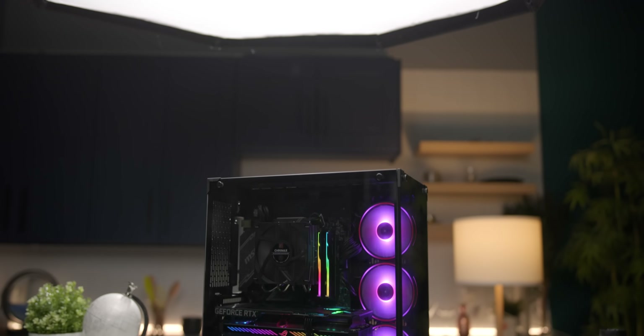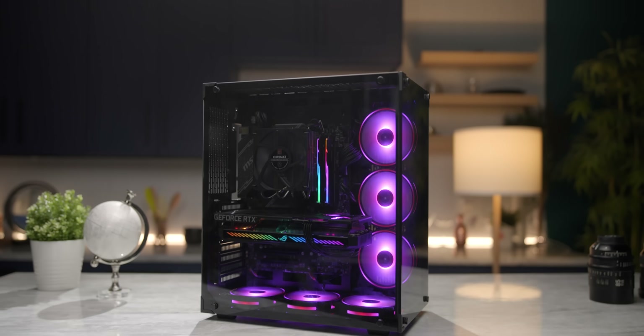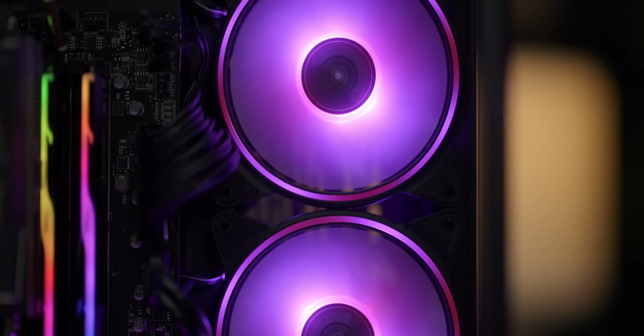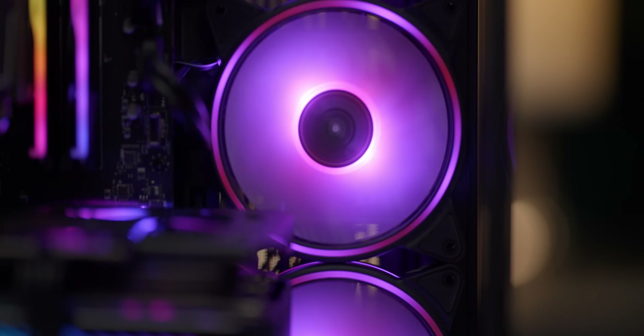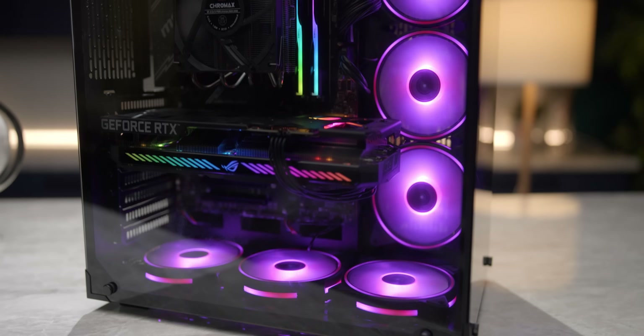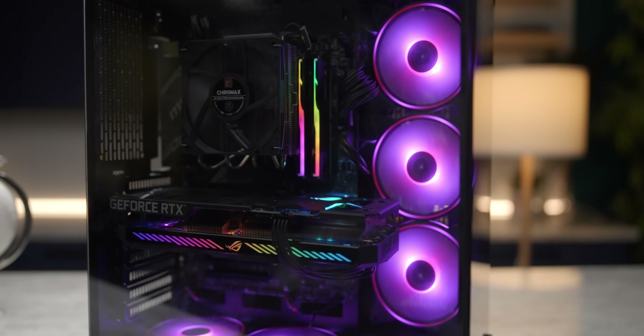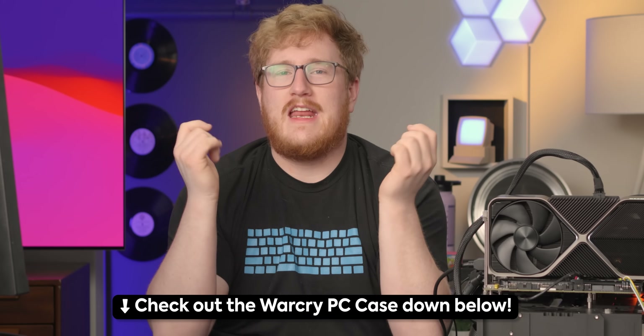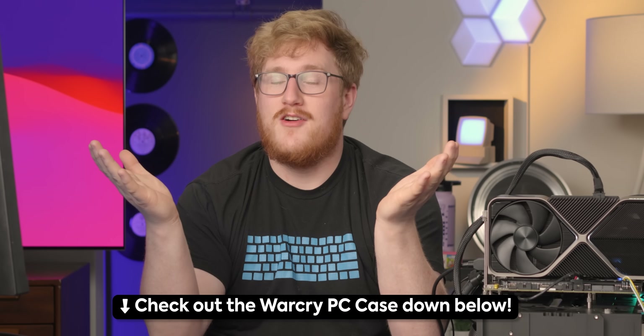But not before I tell you about today's sponsor, Game Power. Reminiscent of some of the most popular PC cases on the market, the Warcry is a tried and tested fusion of style and substance. With six ARGB fans included, this mid-tower case supports HDX motherboards, full-size graphics cards, and 360 mil radiators. Its dual-sided tempered glass lets you enjoy the beauty of your build. Check it out at the link down below and you can even save on your purchase.